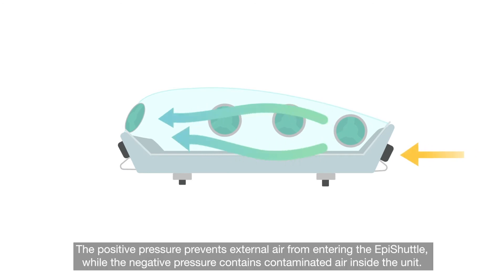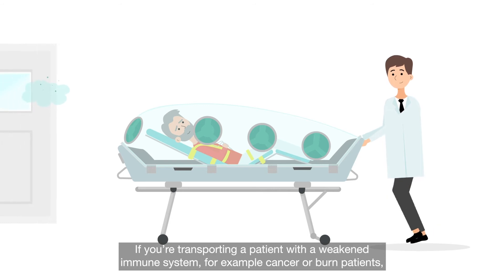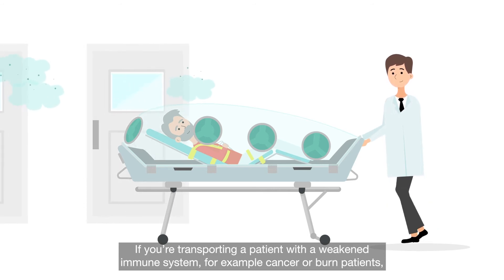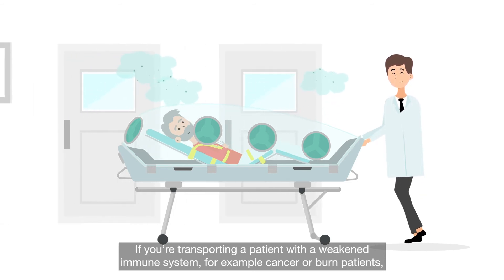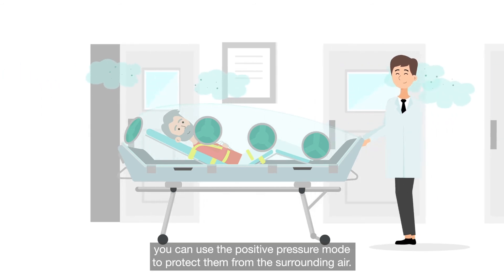The positive pressure prevents external air from entering the EpiShuttle, while the negative pressure contains contaminated air inside the unit. If you're transporting a patient with a weakened immune system, for example cancer or burn patients, you can use the positive pressure mode to protect them from the surrounding air.